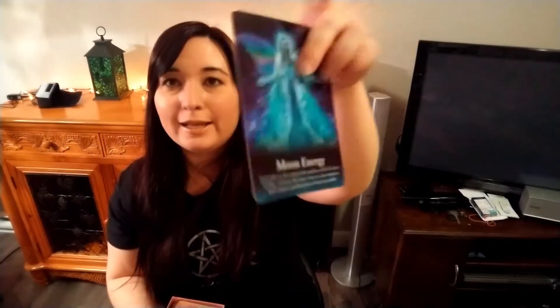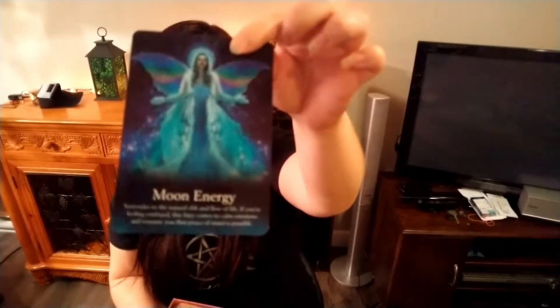This is the Oracle of the Fairies by Karen Kay. I saw it, I took it — I didn't think, I just bought it. I fell in love with it at first sight, and with good reason. I really need to show you one card — it's so pretty. There's a little book right here, and look at this card: 'More Moon Morning Energy.' Oh my god, they're so pretty.